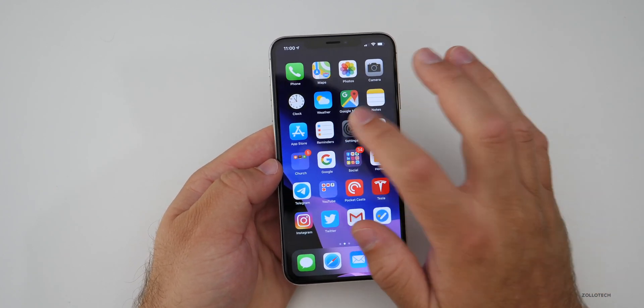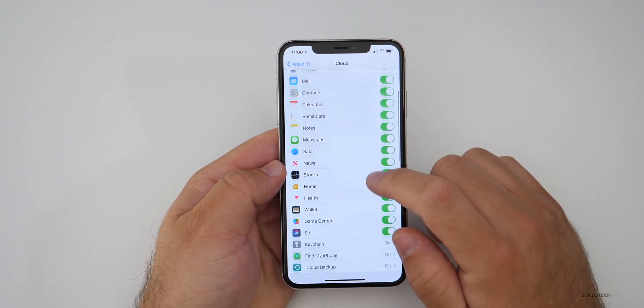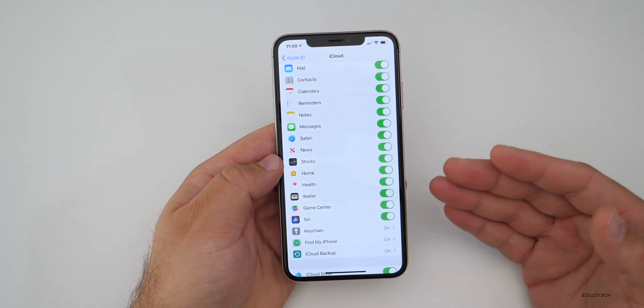If you want to disable Siri, of course you can do that. Just go to Settings, go to your name at the top, go to iCloud, and then scroll down and turn off Siri altogether. If you don't want to use Siri, that's the most secure way — it will completely disable everything.